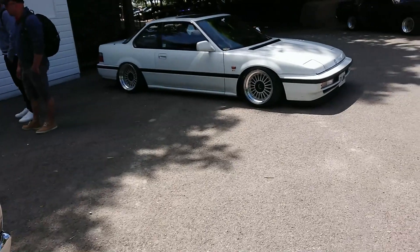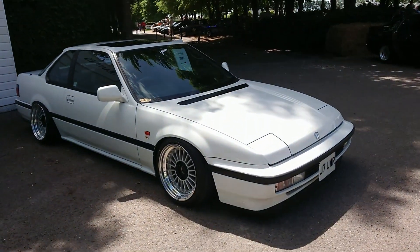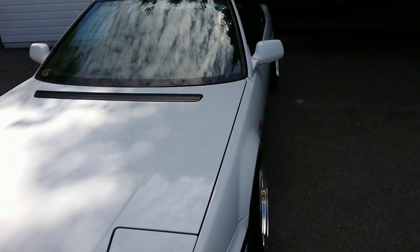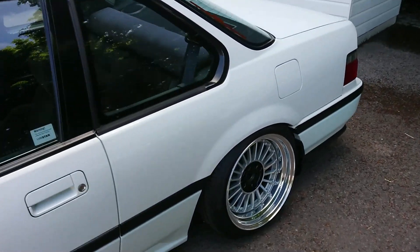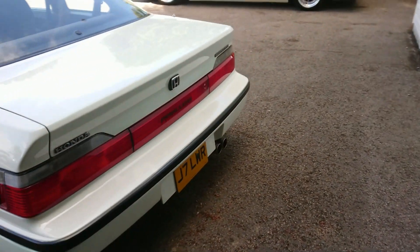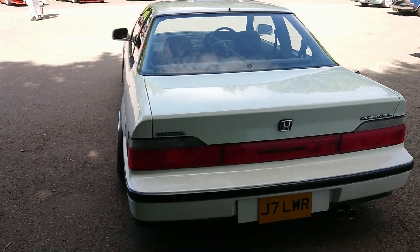Honda Prelude — 1991-92 registration. Quite a late one of these. You can't put a newer plate on an older car, so I imagine that personal plate is quite accurate. Again with these sort of crazy wheels that so many people seem to fit to these sorts of cars these days. And it's got four-wheel steering — excellent, that's what we like to see.